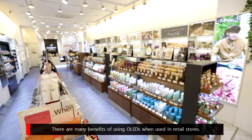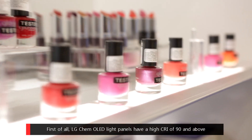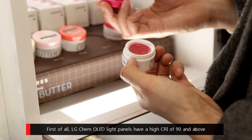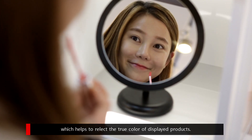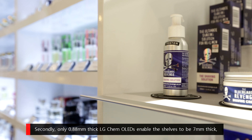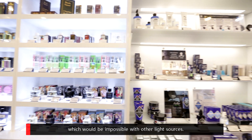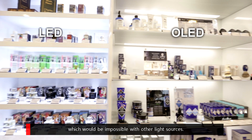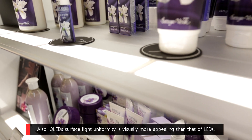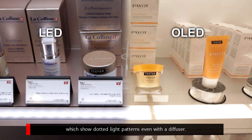There are many benefits of using OLEDs when used in retail stores. First of all, LG Chem OLED light panels have a high CRI of 90 and above, which helps to reflect the true color of displayed products. Secondly, only 0.88 mm thick LG Chem OLEDs enable the shelves to be 7 mm thick, which would be impossible with other light sources. Also, OLEDs' surface light uniformity is visually more appealing than that of LEDs, which show dotted light patterns even with a diffuser.